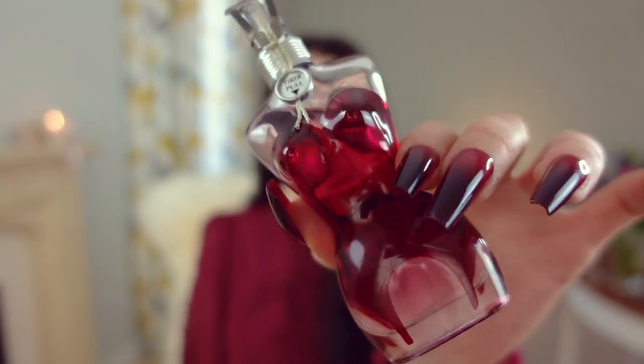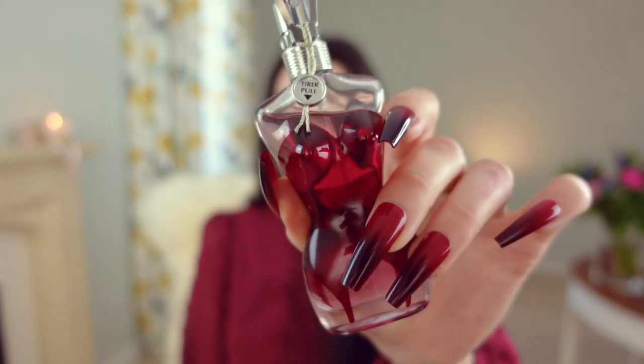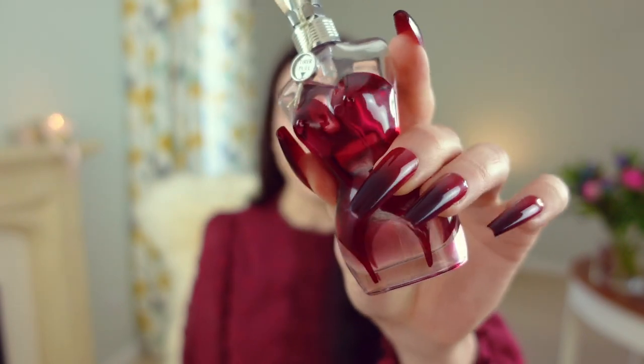The next fragrance I'm going to be talking about today is a new addition to my collection — it's a really gorgeous one actually, and it is in an adorable bottle as well. That is Classique the EDP from Jean-Paul Gaultier. And again I would say this is an example of a fragrance that has a subtle hint of rose but I wouldn't class this as a super heavy rose scent.